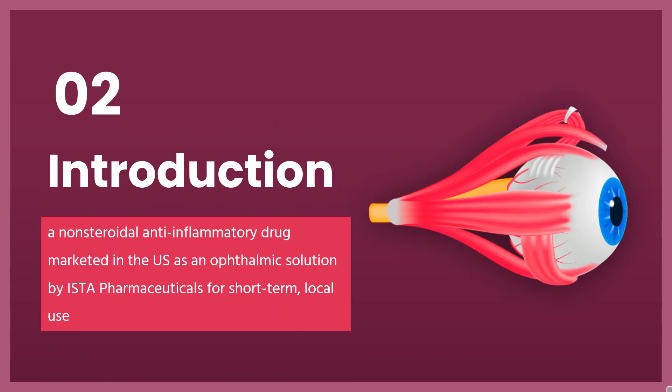Bromfenac is a non-steroidal anti-inflammatory drug marketed in the U.S. as an ophthalmic solution by ISTA Pharmaceuticals for short-term, local use. Prolensa and Bromday are the once-daily formulations of Bromfenac, while Zybrexa was approved for twice-daily administration. In the European Union, the brand name is Yellox.